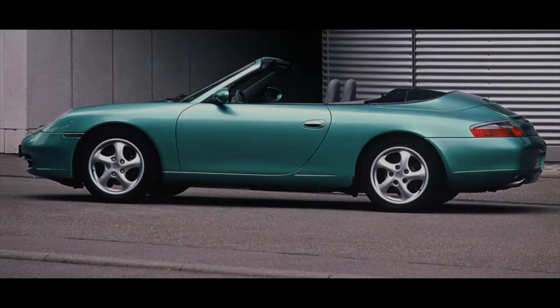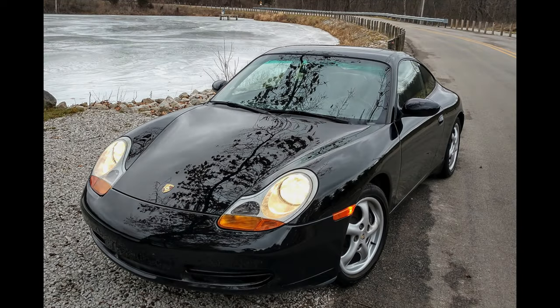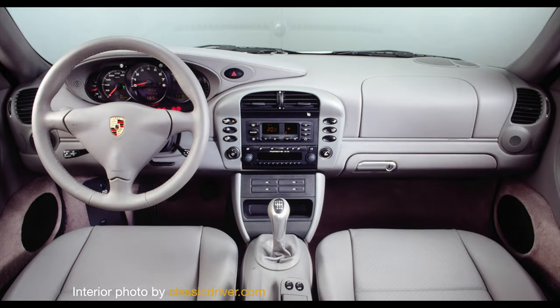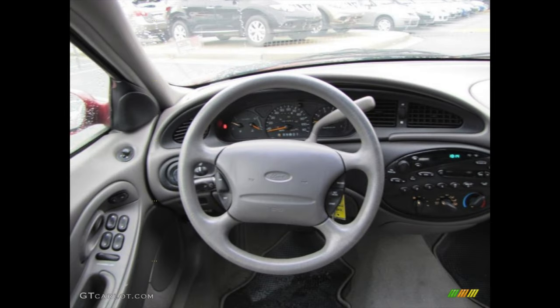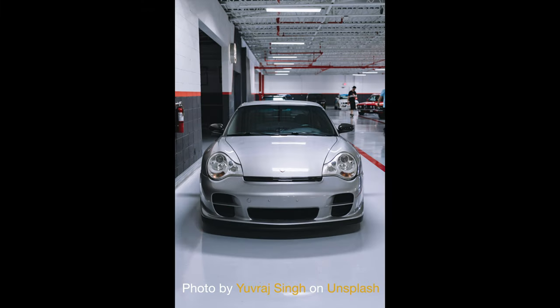Some Porsche traditionalists will argue that the end of the air-cooled engine was the end of the true 911. Others will say the deviation from the oval-shaped headlights to the reviled fried-egg style and the cheap plastic materials did nothing to attract air-cooled loyalists. But hey, it was the 90s — have you seen the Ford Taurus?